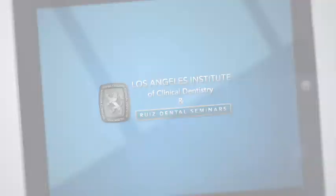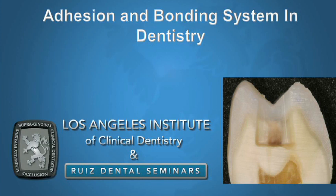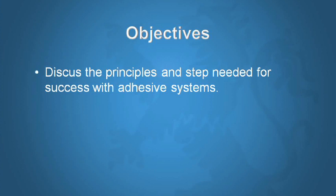Hello, welcome to the LA Institute video series. My name is Dr. Jose Luis Ruiz, and in this very important video we're going to talk about adhesion and bonding systems in dentistry and how to be successful with them. The objective of this presentation is to discuss the principles necessary to achieve success with adhesives.